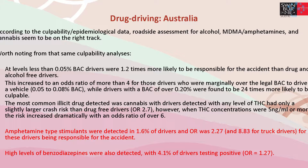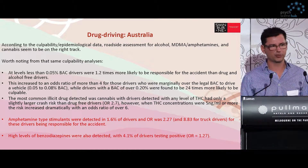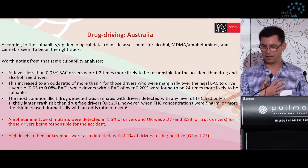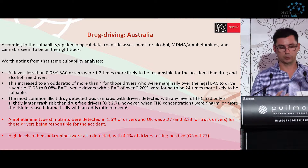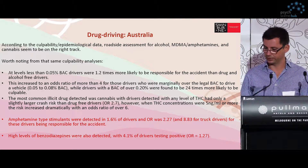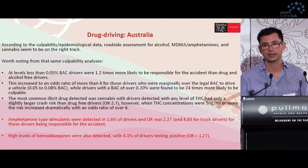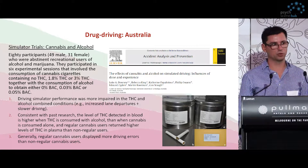If you look at the illicit drugs most commonly detected — with THC, if you had a small amount, less than 5 nanograms per mil in your blood, you're only 2.7 times more likely to have been responsible for the accident. But if you're above 5 nanograms per mil, that odds ratio really jumped up to 6 times more likely to be responsible. These people finished a joint or two, had a bit of a think, maybe got the munchies, jumped in the car — not a very good decision. Amphetamine type stimulants were only in 1.6% of drivers, but the odds ratio of them being responsible was 2.27. For truck drivers, they were almost 9 times more likely to have caused the accident. There was also a high level of benzodiazepines found in drivers, and they were largely more likely to be responsible.